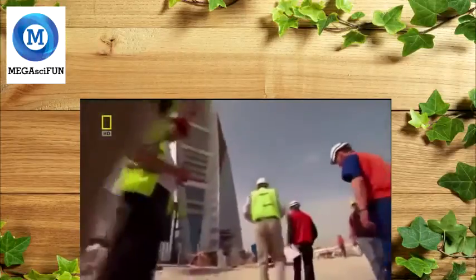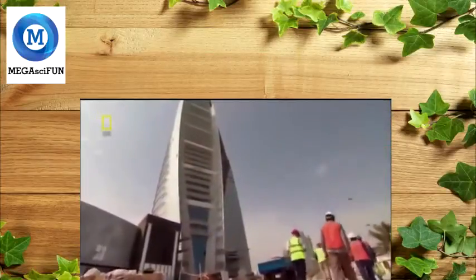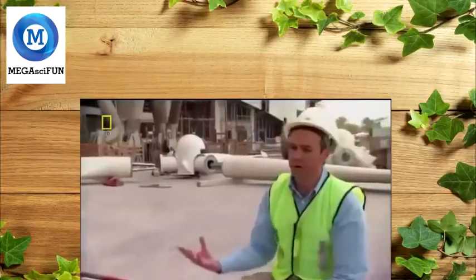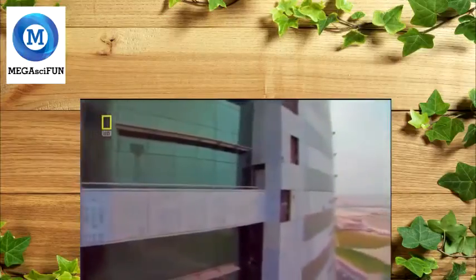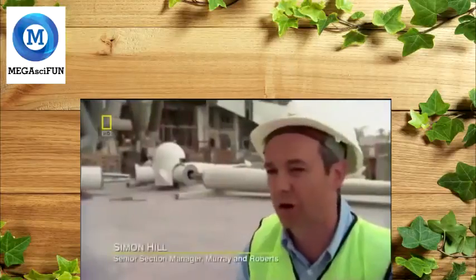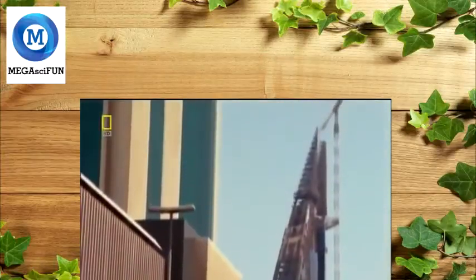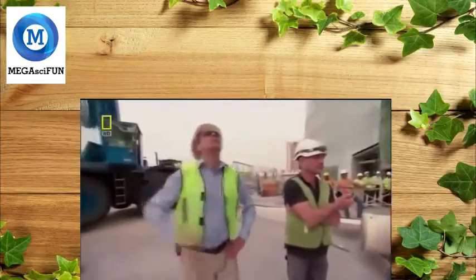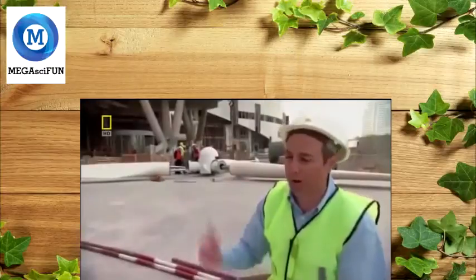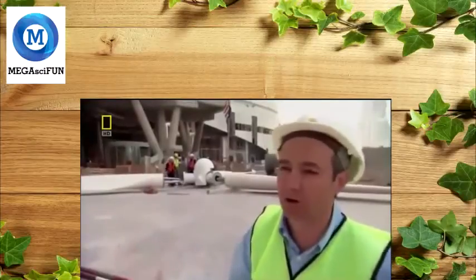On the construction site in Bahrain, senior section manager Simon Hill must keep the project on schedule. The elliptical shape of the towers hasn't made his job easy. "The problem we've got, in terms of the concrete, is it's not a square shutter system — it's all curves. So all your shuttering systems are curved, you're climbing the building up on curves, you've got to set out on curves. It's very difficult to do that. You have to get it right first time. If you start to go wrong, you've got a terrible job to get it back in place." Although the building presents unique challenges, Hill believes it's all worthwhile. "This is a unique structure. There's no other building in the world that's got the features that this has got."